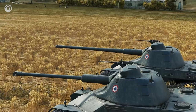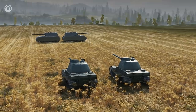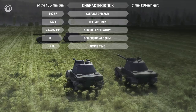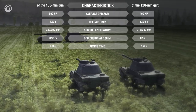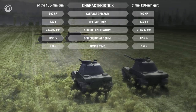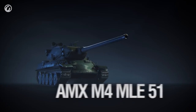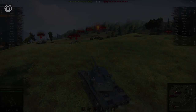The AMX 65T doesn't have any problems with firepower whatsoever. There are two top guns to choose from, and both are accurate. The first gun has damage per shot of 300 and decent armor penetration of 232 mm. The second gun is not so penetrative, but can boast 400 damage per shot and a shorter aiming time. Only the Defender, VK 100.01, and O-Ho have better damage per shot among heavy tanks of this tier.